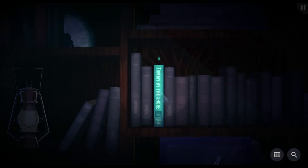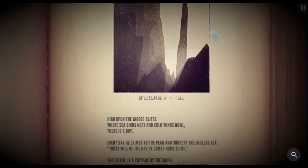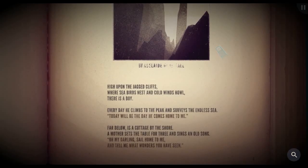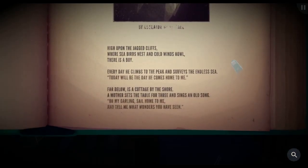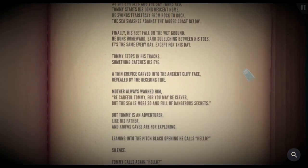So he's purchased everything in this catalog and it's around the room. I'm going to read Tommy by the Shore and Other Stories. High upon the jagged cliffs where seabirds nest and cold winds howl there is a boy. Every day he climbs to the peak and surveys the endless sea — today will be the day he comes home to me. Far below, a mother sets the table for three and sings: oh my darling, sail home to me and tell me what wonders you have seen. As the sun sets, Tommy starts his long descent — swinging fearlessly from rock to rock, the sea smashing against the jagged coast below. Finally his feet fall on wet ground and he runs homeward, sand squelching between his toes.